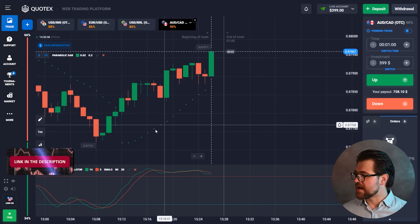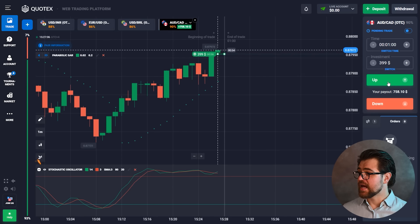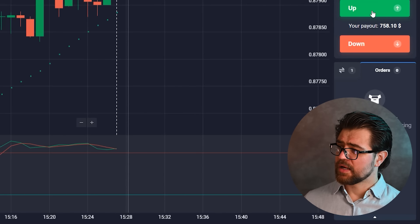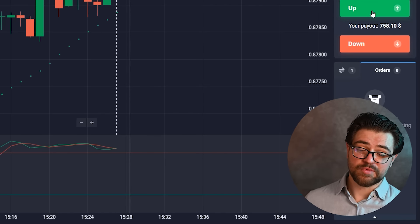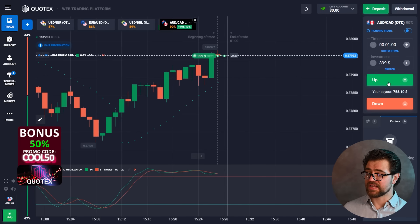Don't forget to like, subscribe, and comment guys. Let's start right now — I'm Oliver, let's go! We're gonna have the first option: a $400 call option right here. We see that there is a pin bar, which is a figure that helps us determine the direction that the trend is heading and the movement, so we went with it. Let's wait for the result.